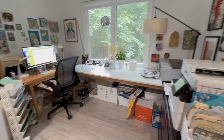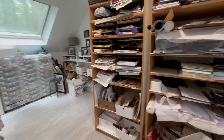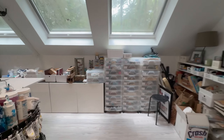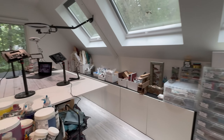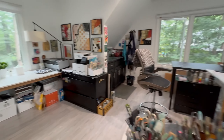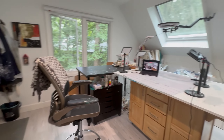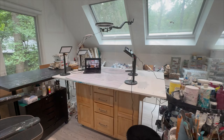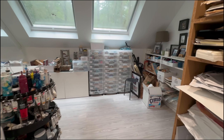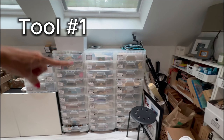My studio is now reasonably clean. It's not perfect, and I'll show you as I go through my favorite organizational tools and hacks what I still want to clean up and organize. But for the moment, it's at a place where I could actually show you where I put everything. So let's get started — I'll be giving you a complete tour of my studio, emphasizing my favorite organizational tools. And it starts right here.